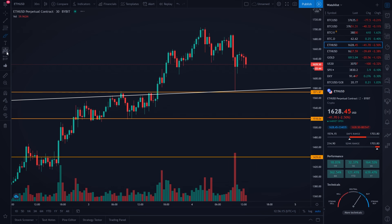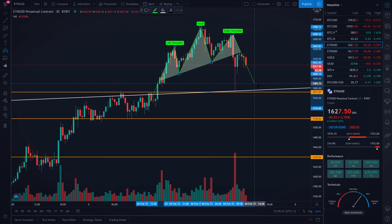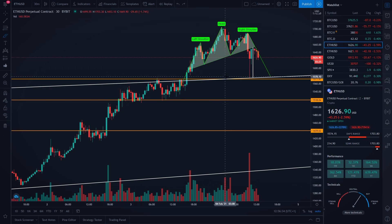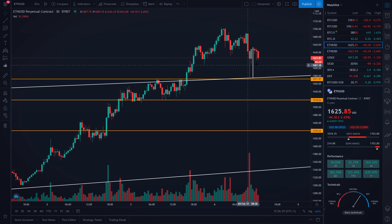On the 30-minute timeframe, I actually posted in the Discord server that Ethereum was forming a head and shoulders pattern. If we measure the target of this head and shoulders pattern from the top to the bottom, you are going to see that we perfectly hit our price target exactly at our diagonal support level. Because we are not forming any bearish patterns at the moment, I would be expecting more movement to the upside in the next couple of hours.